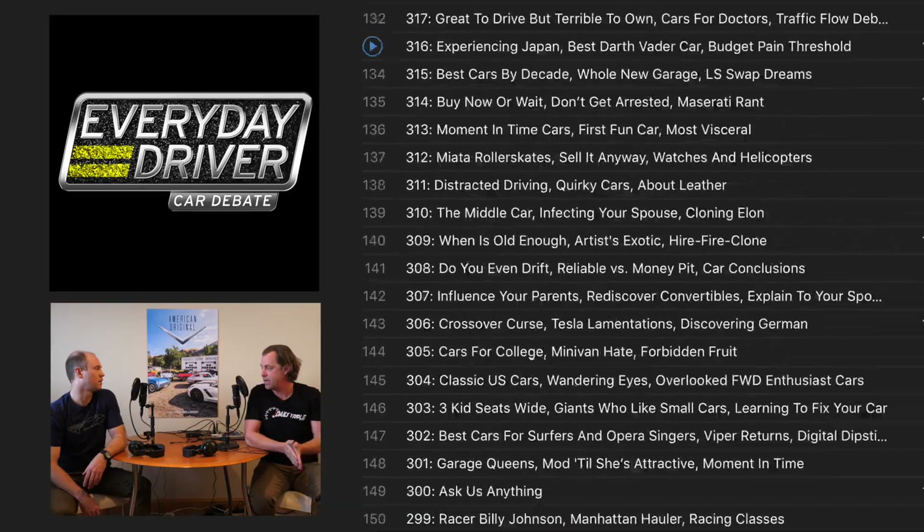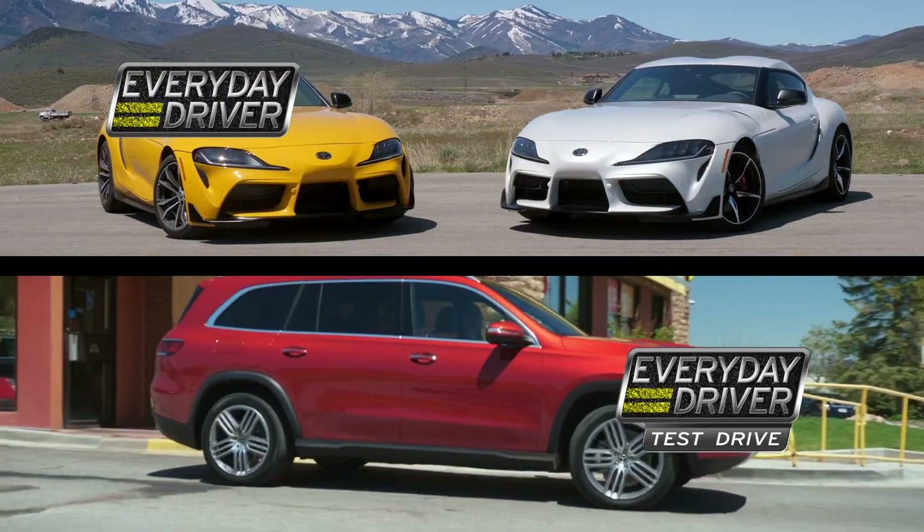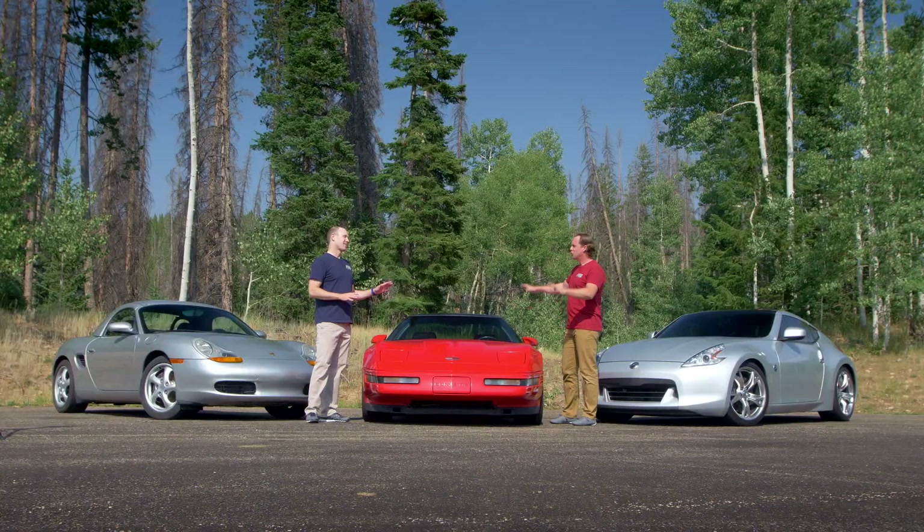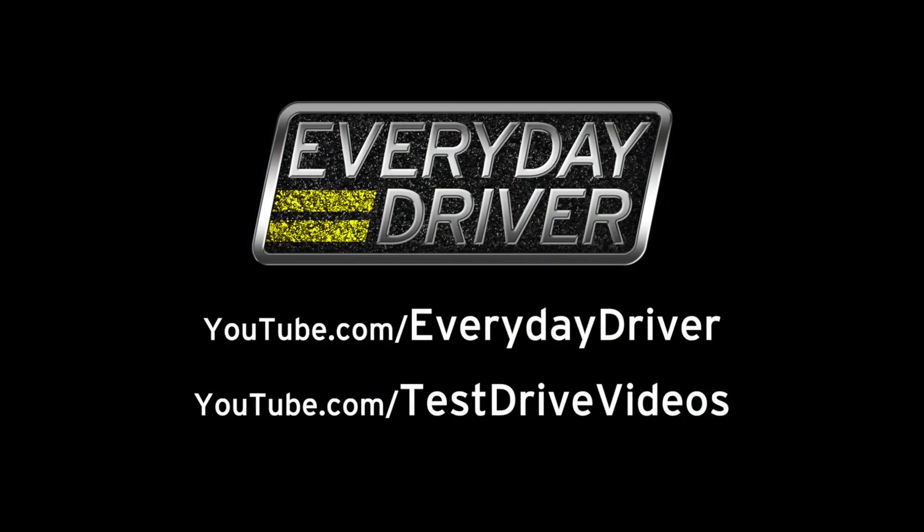We make a TV show, podcast, and YouTube channels dedicated to great cars, driving adventures, and helping you find a car you'll love. Subscribe and hit the bell so you don't miss a thing.